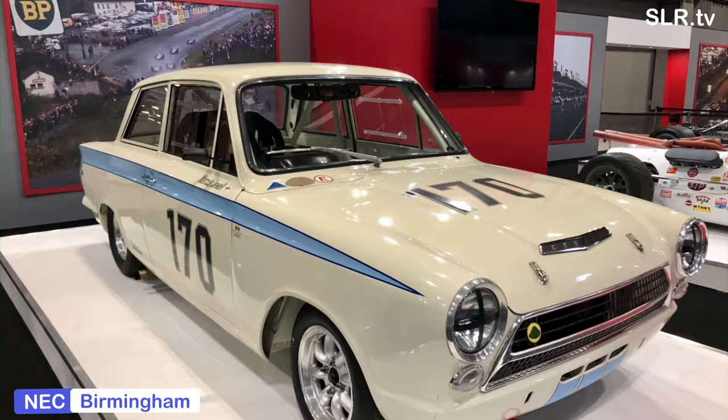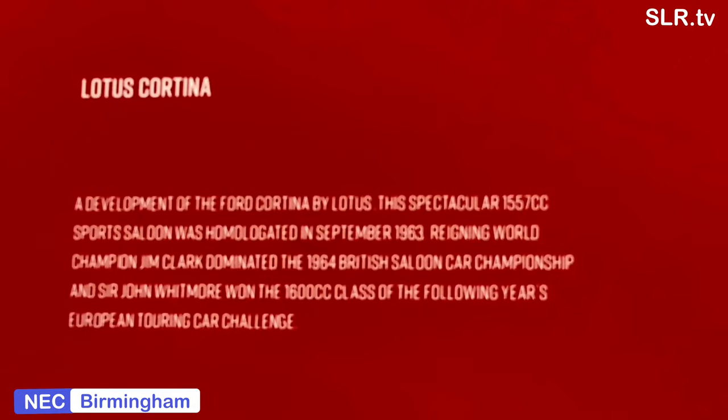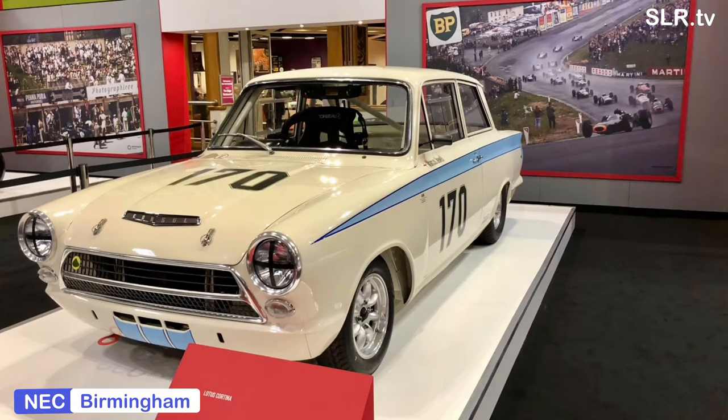The Mark 2 was based on the Ford Cortina Mark 2 and was marketed by Ford as the Cortina Lotus. Lotus gave the model the type designation Type 28, which was the number dedicated to that model.